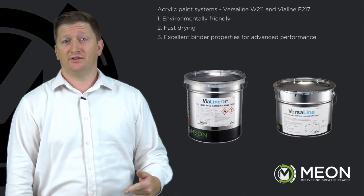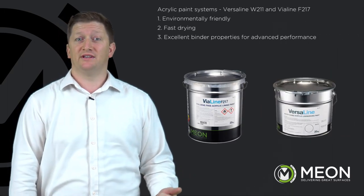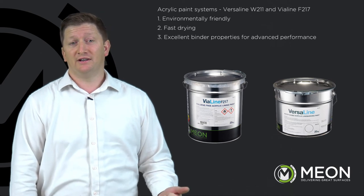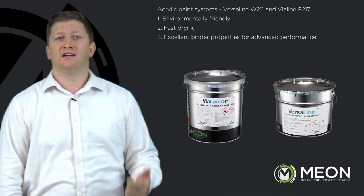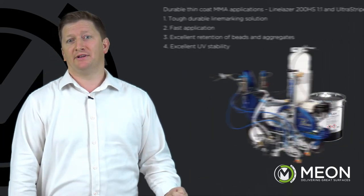Acrylic paint systems — Versaline W211 and Violine F217. Environmentally friendly, fast drying, excellent binder properties for advanced performance. Durable thin coat MMA applications.